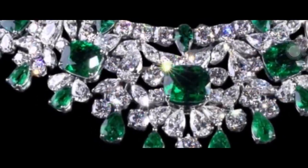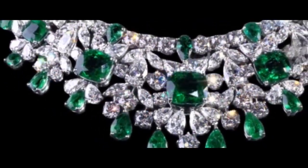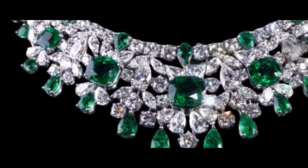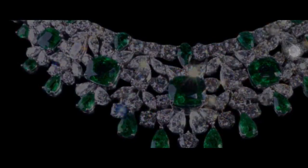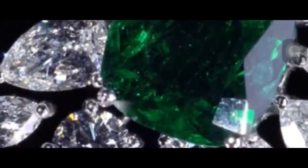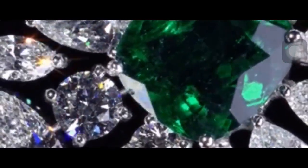This intricate necklace presents an array of multi-shaped white diamonds weighing 63.60 carats, set to create a sparkling web that beautifully contrasts with 34 richly-hued emeralds weighing 46.45 carats. The meticulous attention to detail from the design team and master craftsmen is demonstrated in the elegant inclusion of emerald accents upon the chain and clasp.